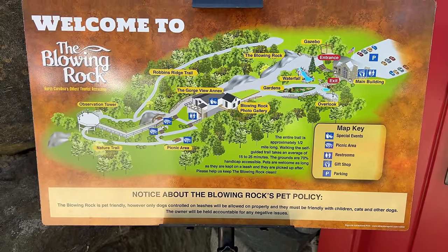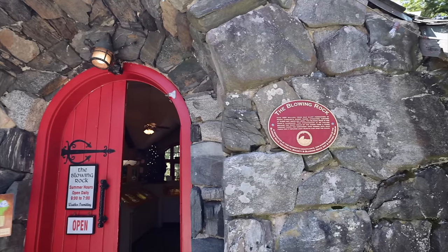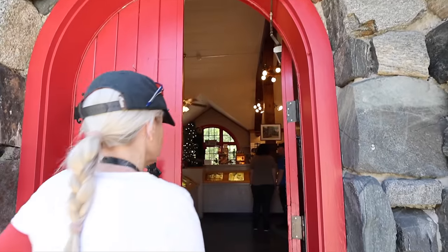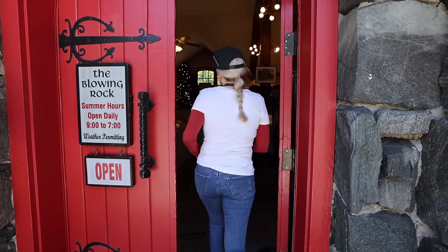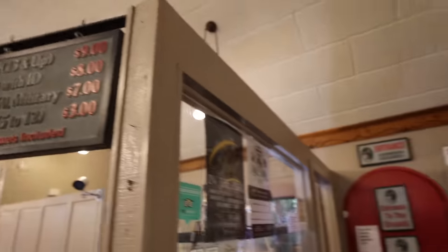According to their sign, Blowing Rock is the oldest tourist attraction in North Carolina — 250 million years old. This is not like a national park or anything; it's something you have to pay to go see. It seems like a commercially owned attraction. We're going to give them money and go find out.